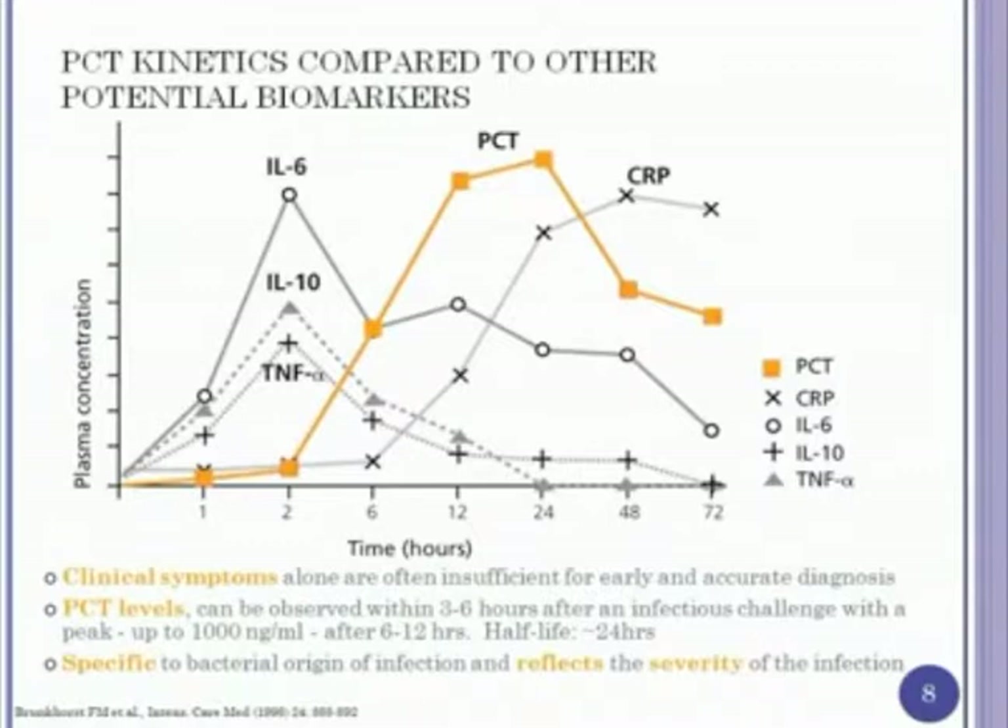This graphic shows the time course of procalcitonin compared to other potential biomarkers. Interleukin-6, interleukin-10, and tumor necrosis factor often rise very quickly, but they also decrease very rapidly — so depending on when patients come in, they may have been missed. Procalcitonin begins to peak at about 2 to 3 hours and reaches its maximum at about 24 to 36 hours. If there's no longer major bacterial stimulation, it starts decreasing rapidly. This is in contrast to C-reactive protein, which starts rising a bit later and often stays elevated longer even without ongoing bacterial stimulation.